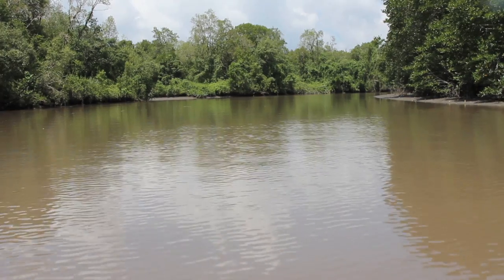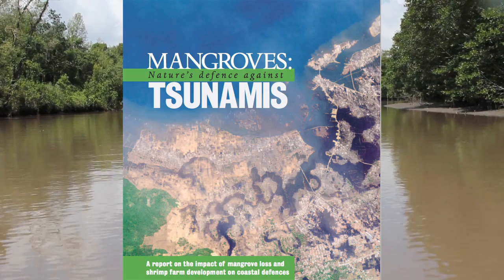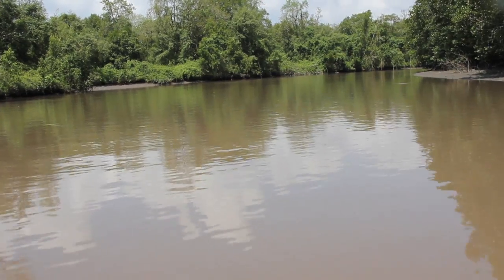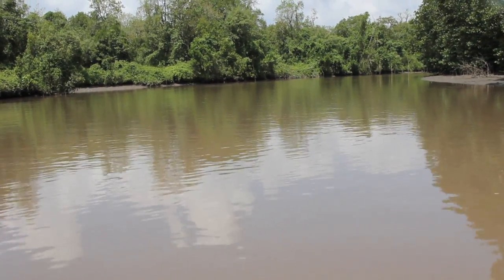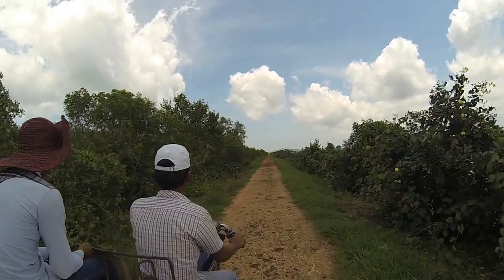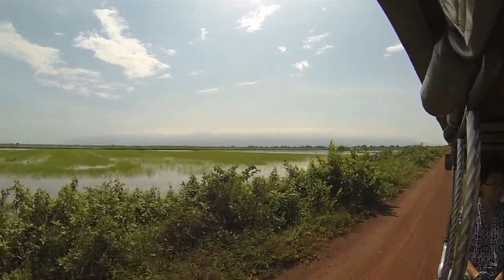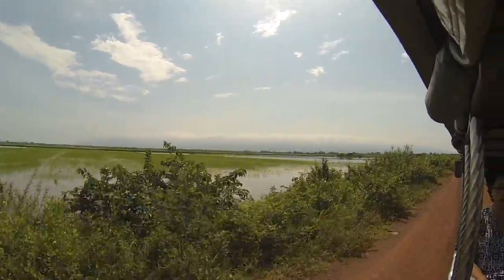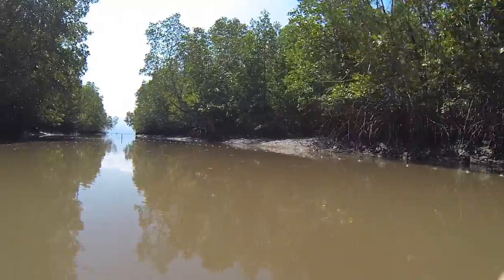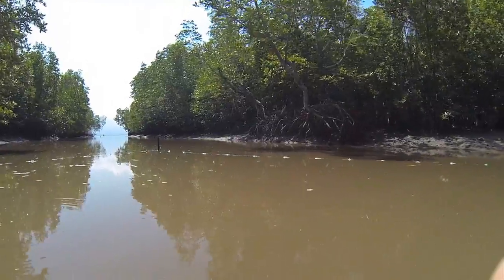Mangrove forests have other significant ecosystem services, such as buffering the impacts of severe storms and tsunamis, filtering pollutants to protect seagrasses and corals, providing a critical food source for local communities, and sequestering carbon to offset impacts of climate change. Currently, the project is protecting over 2,000 hectares of mangrove forests and is actively adding more area to the reserve. Mangrove forests are considered sustainable or multiple-use zones by the government, but this project is seeking full protection for as much of the area as possible.